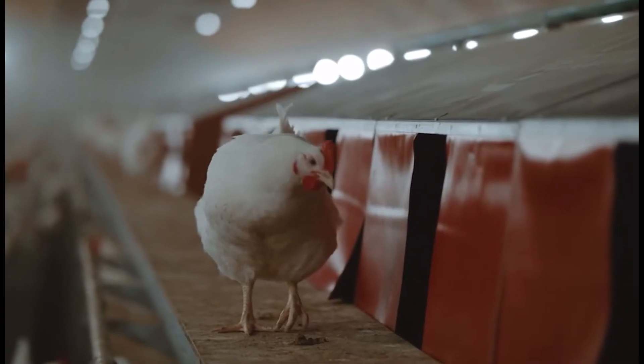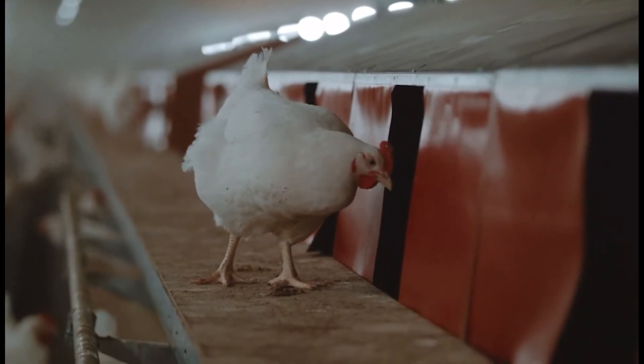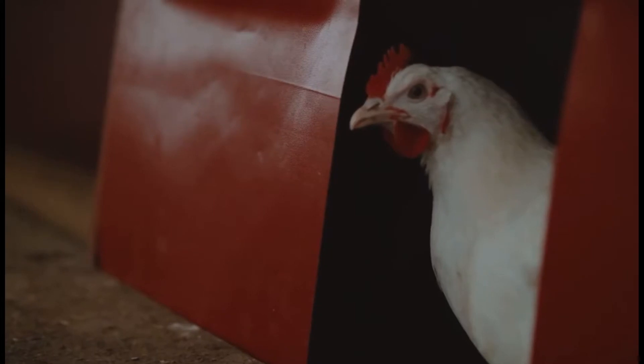My grandmother started incubating eggs in her garage, which was literally across the way here, and selling chicks to various different local customers. So that's when everything was very much a local thing and when poultry was still very much a niche business.